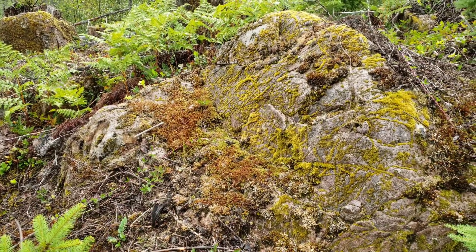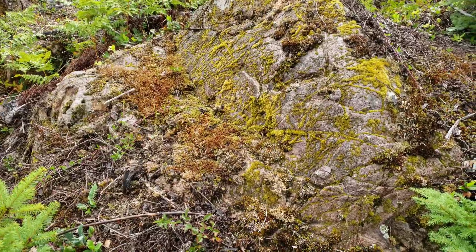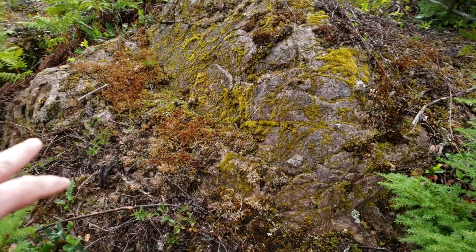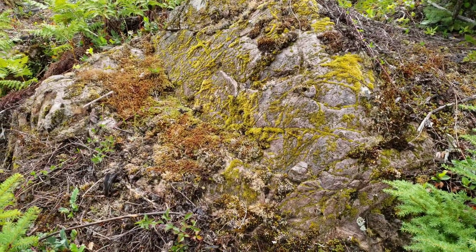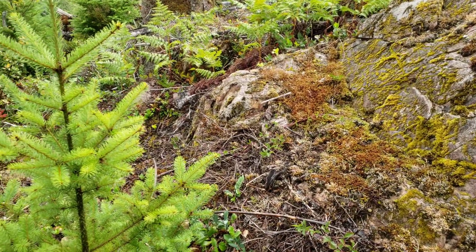Most of this portion of the mountain is underlain with volcanic tuff. You can see you have quite a decent amount of oxidization, which tells you there's an iron content in most of the host rock here.